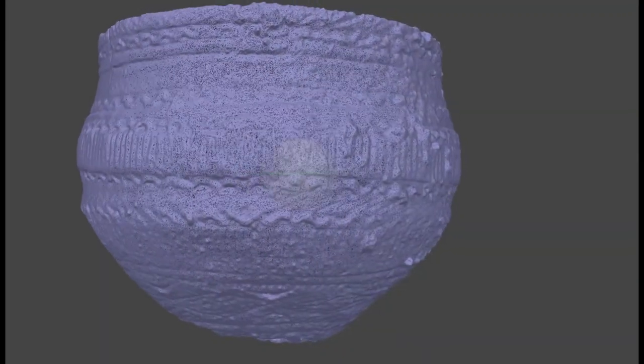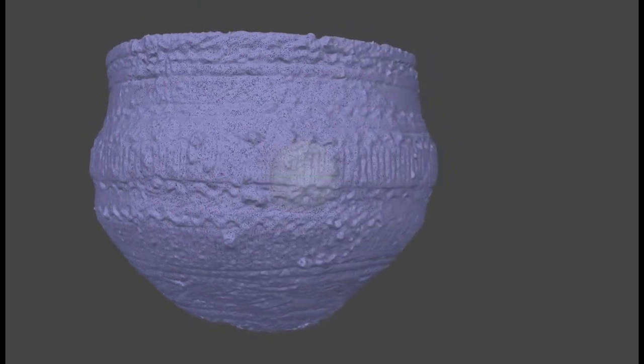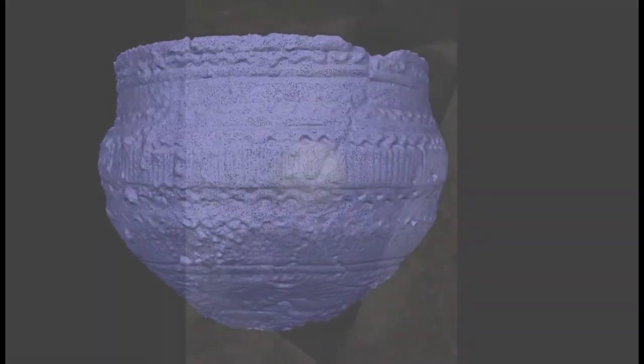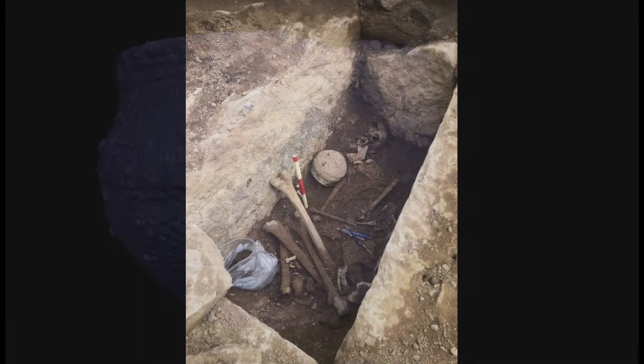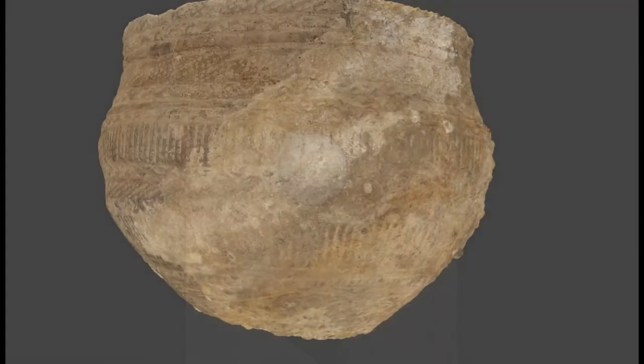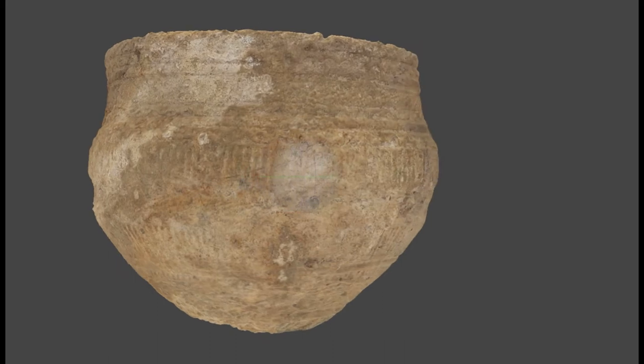In consultation with the National Museum of Ireland, the UCD Centre for Experimental Archaeology and Material Culture also created a 3D photogrammetric model of the pottery vessel that was found in the Tevaran kist. This provides a very detailed record of the artefact and allows us to examine how the pot was made and decorated, without impacting the original vessel.